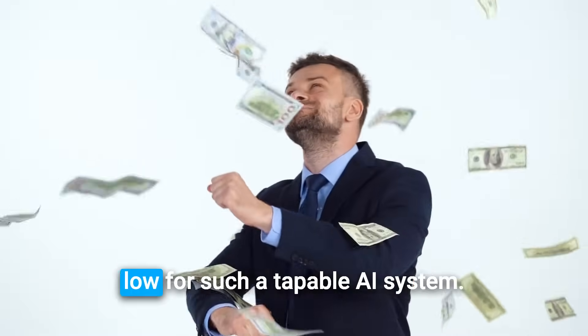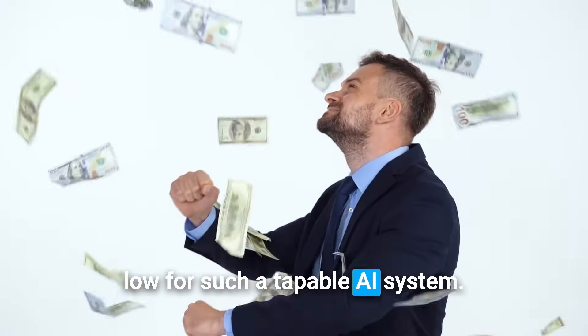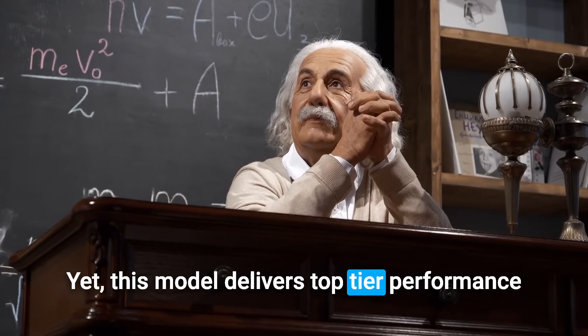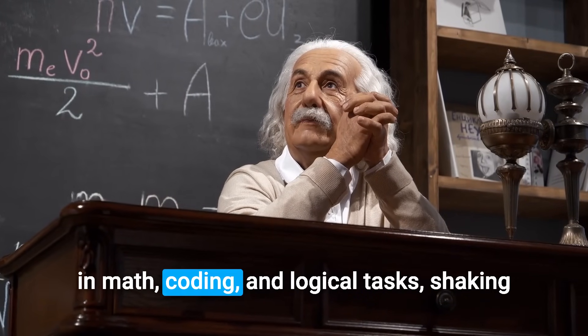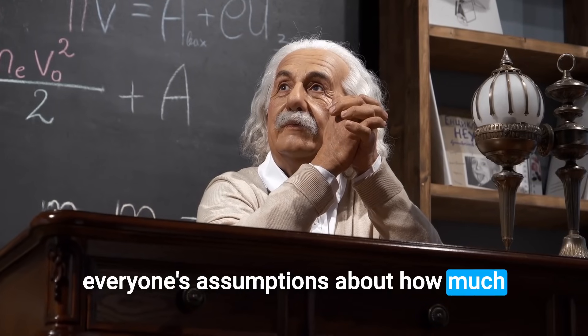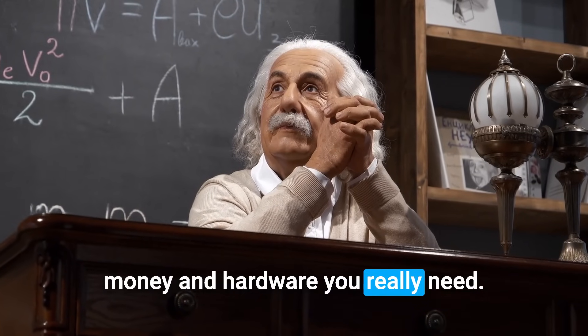This is remarkably low for such a capable AI system. Yet this model delivers top-tier performance in math, coding, and logical tasks, shaking everyone's assumptions about how much money and hardware you really need.